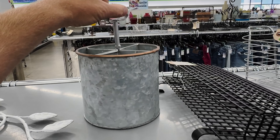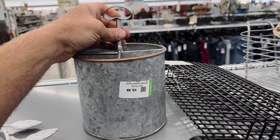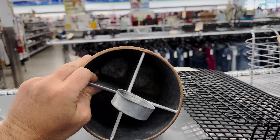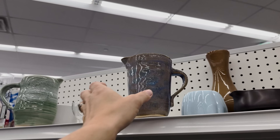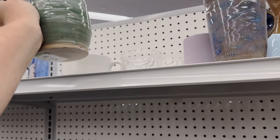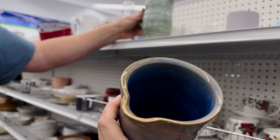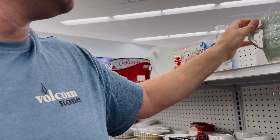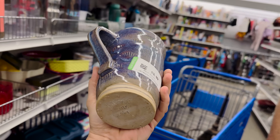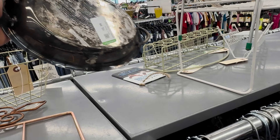I'm gonna guess this was intended to be a utensil caddy but for four dollars — I might put a different knob on top but I like it. I found these two pieces — last week we had some very similar handmade pottery. This one has a chip so I think I'm gonna leave that one, but this one is like really coastal and it's only $3.99. For four dollars, yeah — I want it. It's big so I'm just gonna go with this one.